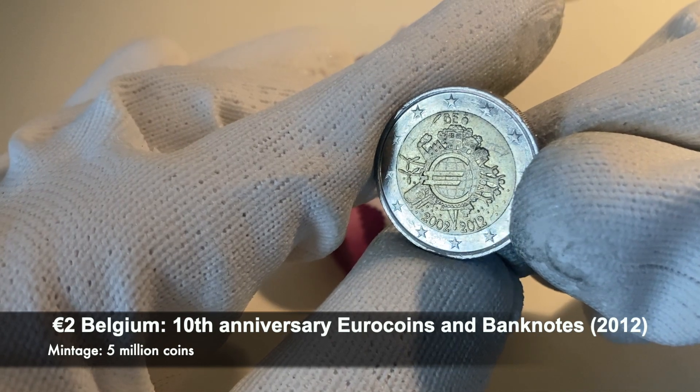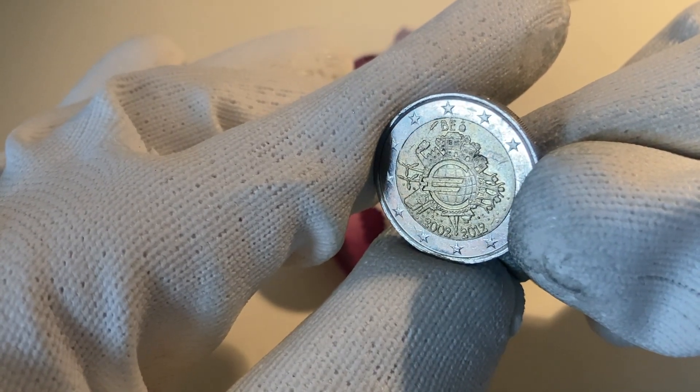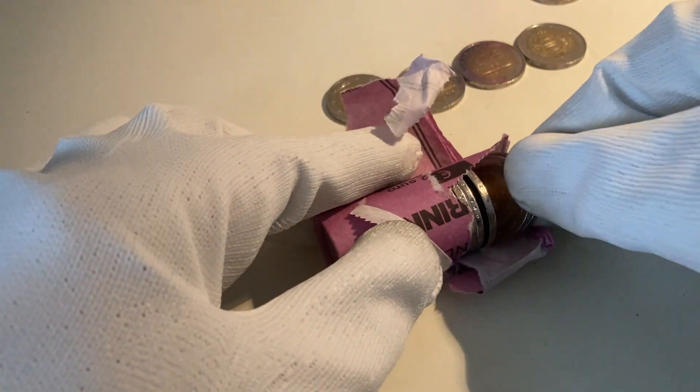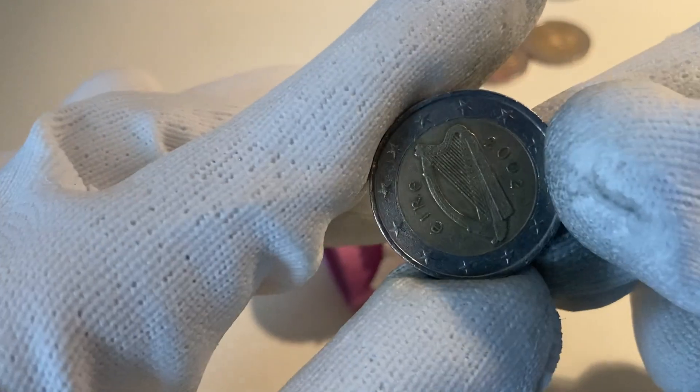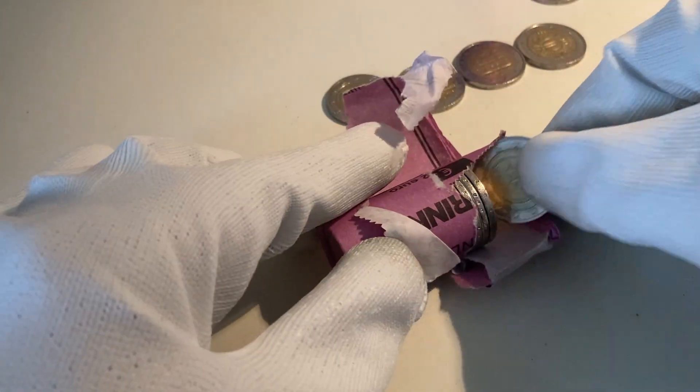This commemorative coin is from Belgium — you can see that on top as it says 'BE,' which stands for Belgium. So four commemorative coins now. Let's continue with a regular coin from Ireland from the year 2002.